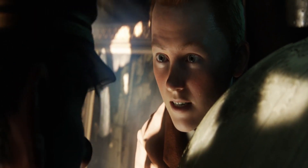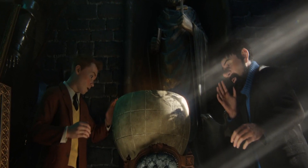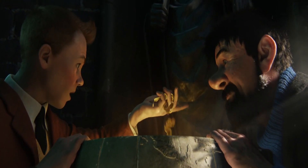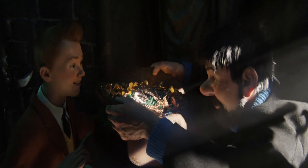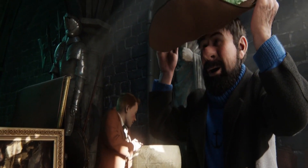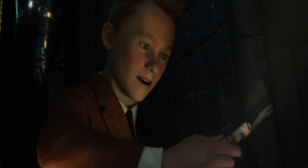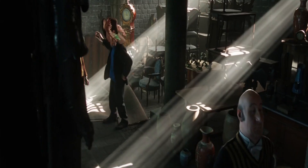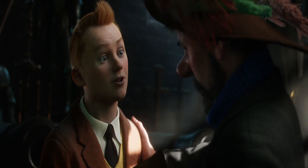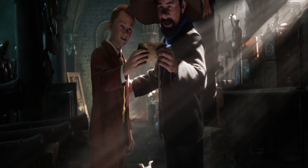Feeling hopeful, Haddock pushes on the small island on the globe. To their surprise, the globe opens up, revealing it was actually a hidden button. Inside, they find Red Rackham's treasure along with Sir Francis' old hat. Full of joy and feeling complete, Haddock tries on the hat and declares their adventure is finished. But Tintin, always curious, finds another clue at the bottom of the empty globe pointing to where more treasure might be. Excited by their find and the new clue, Tintin and Haddock prepare for their next big adventure — an ocean journey to find the secret, long-lost treasure of Red Rackham.